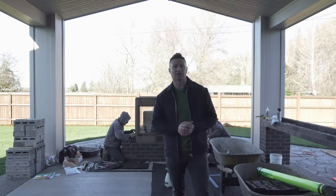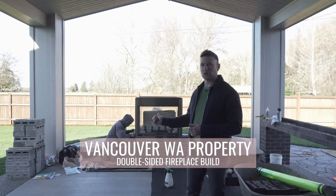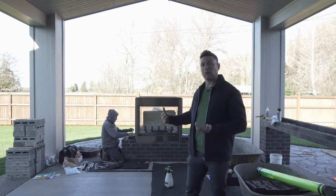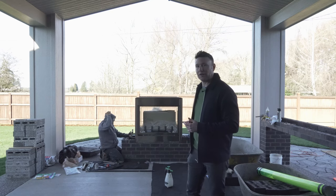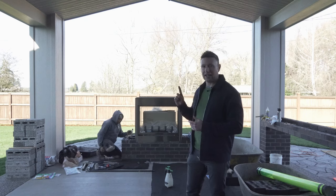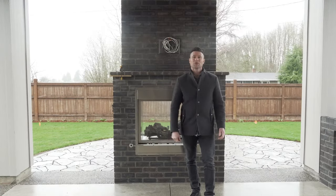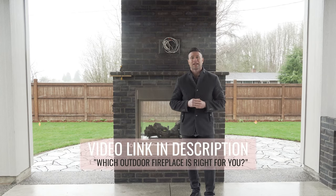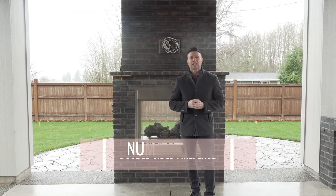So here we are — this is a double-sided fireplace, that's what we're talking about. In this situation, they had a nice covered structure and wanted to have a fireplace, so we talked about having a double-sided fireplace, extending the patio, and creating a whole other destination out of that same fireplace. Here we are with the completed double-sided fireplace. We shot a video on four different fireplace styles, and now we're adding the fifth one — the double-sided fireplace.